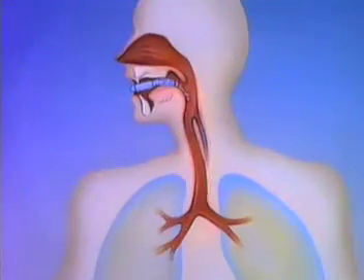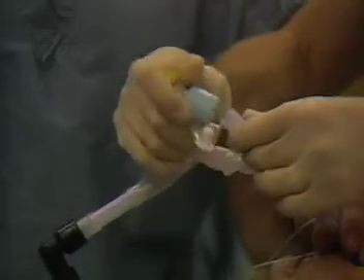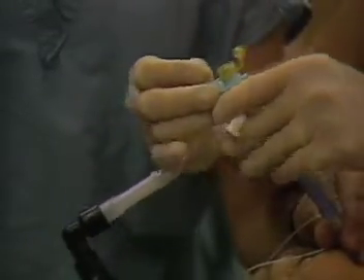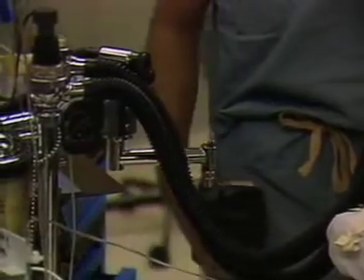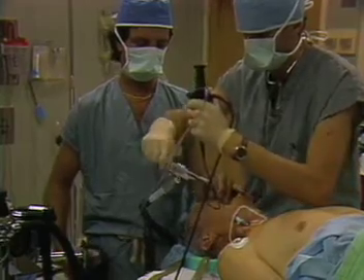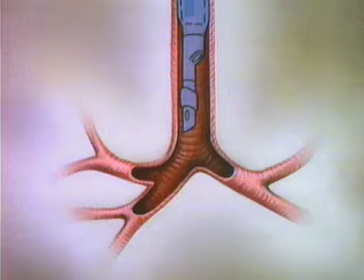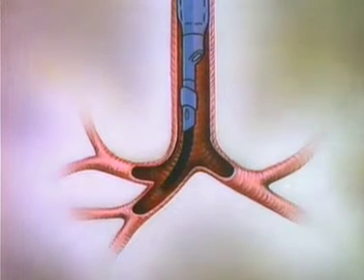The double lumen tube is generally introduced using conventional direct laryngoscopic techniques. We use an occluding bronchoscopic adapter so that ventilation can continue via both lumina without loss of tidal volume. The patient is ventilated with 100% oxygen. Prior to one lung anesthesia, I advance the intubation scope via the bronchial lumen past the carina and then guide the bronchial catheter into the appropriate bronchus.